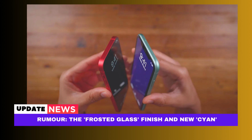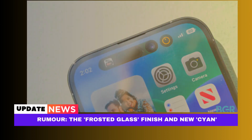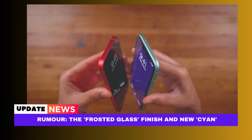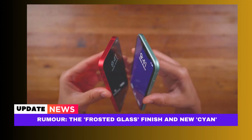Two rumors on Weibo claim that Apple will utilize a brand new frosted glass design on the rear of the iPhone 15 and iPhone 15 Plus. The iPhone 14 and iPhone 14 Plus currently have a glossy rear glass, whereas the iPhone 14 Pro and iPhone 14 Pro Max have a frosted matte appearance. The same source also states that a new cyan green color will be offered for the iPhone 15 and iPhone 15 Plus.